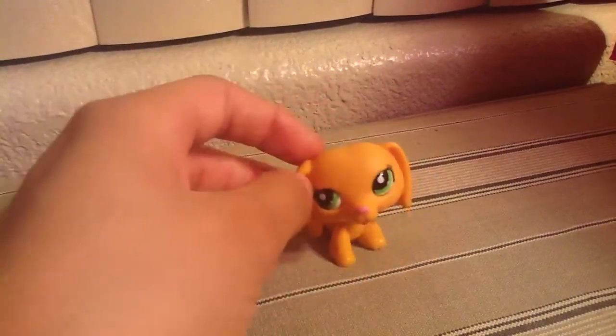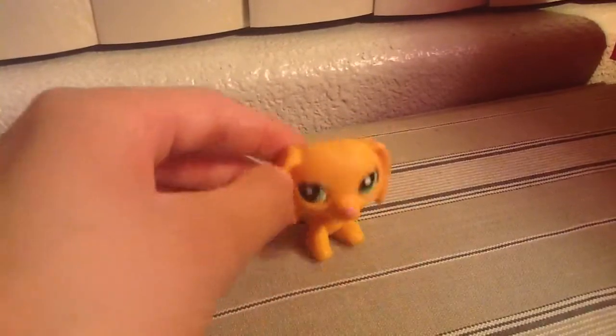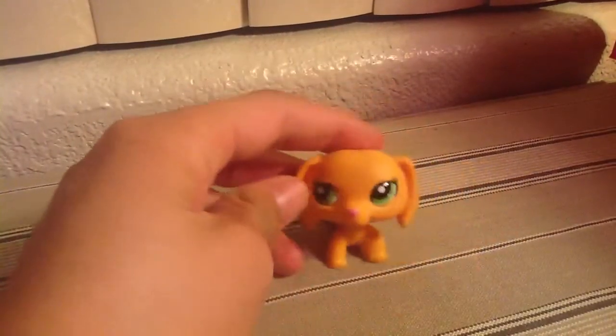Hey everybody, this is an update. I got new pets! New pets. Okay, so I'm going to show you them right now.